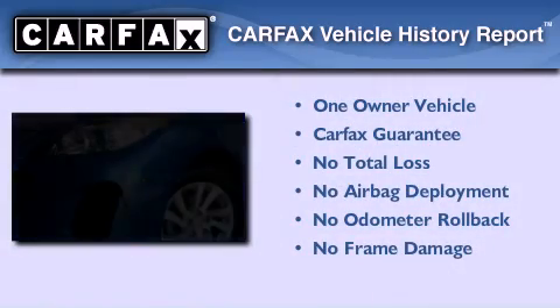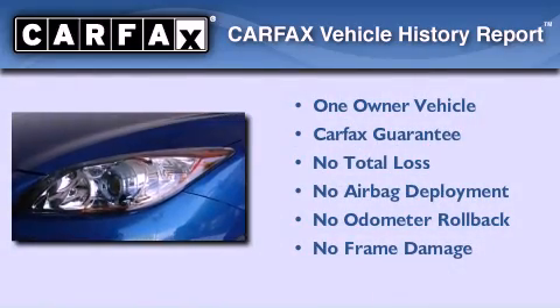This vehicle has less than 34,000 miles. This Mazda has had only one owner and it qualifies for the Carfax buyback guarantee.